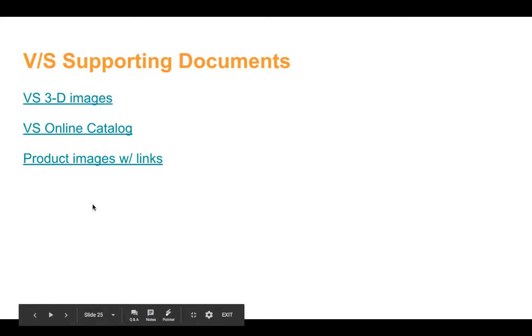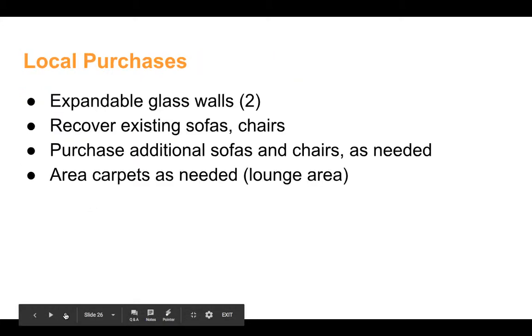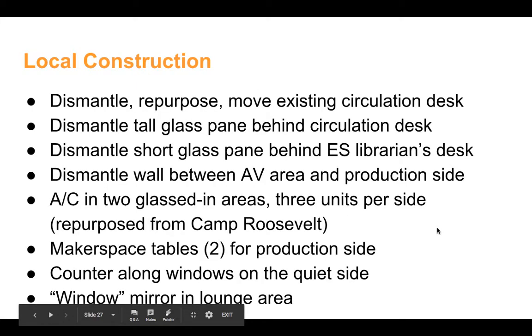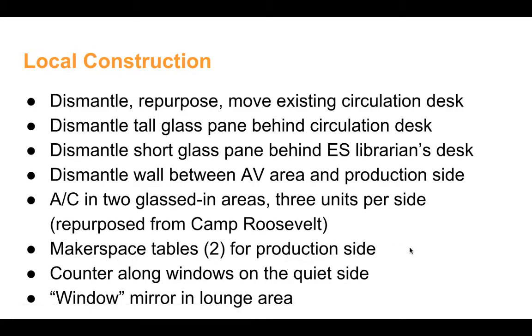There are some links that will take you to the catalog and products. There's quite a bit of work that we can do locally to make this all happen. Jorge's team has already priced out everything we can do locally, including installing the glass walls, recovering some furniture, getting some area carpets, dismantling some things, and making some things. These makerspace tables we have already in the school in a couple of different places — in the tech hub and in the design room. They're really cool: basically a big whiteboard framed up as a table with large industrial wheels on the bottom, so they have a cool teen feel.